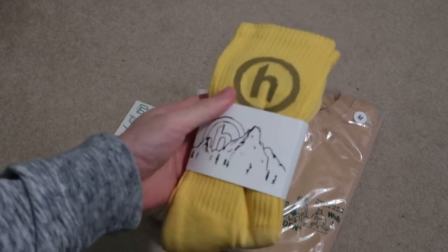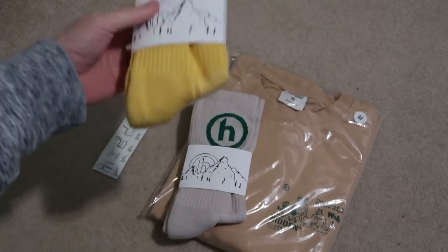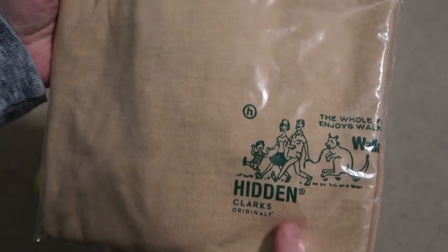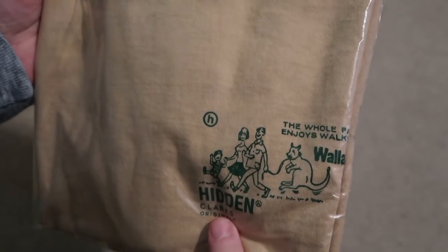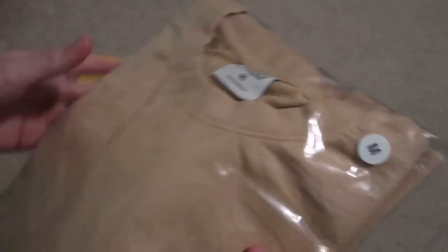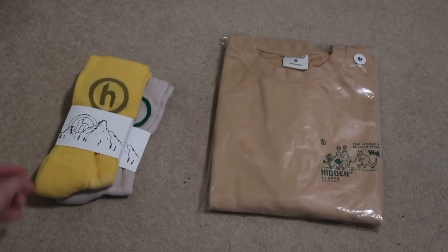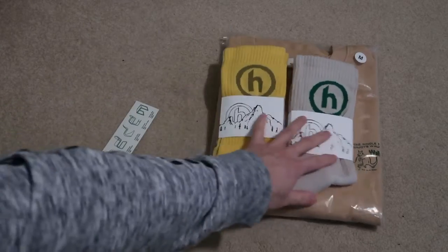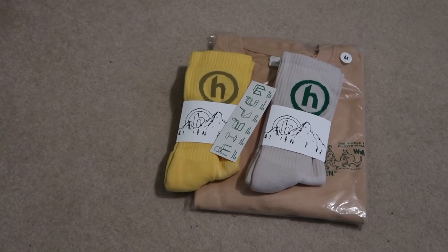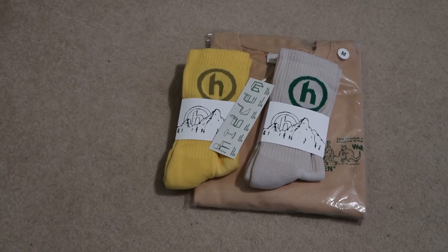Picked up the yellow joint — need some diversity in the sock game. And I picked up a size medium tee, Hidden Clarks original. It's a tan colorway, size medium. Didn't pick up the shoes though. Quick pickup — let me know what you guys think, don't forget to subscribe for more videos. See you guys in the next one, I'm out, peace.